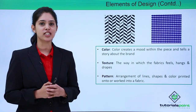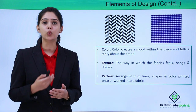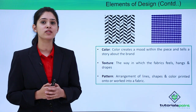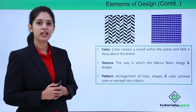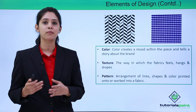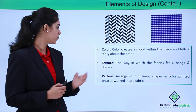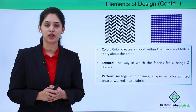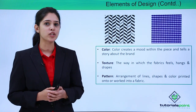The third element of design is color. Color is the most important and powerful element of design — it creates the mood and also tells the story about a particular brand. Color is the element of design which is recognized first and has a very long lasting impression. The fourth element of design is texture, which is how a garment actually feels and drapes on us — texture determines how comfortable a garment is on our body. The fifth element of design is pattern — arrangements of lines, shapes, and colors printed on a garment. We have formal and informal patterns, and patterns help create an element of interest and mystery in clothing.